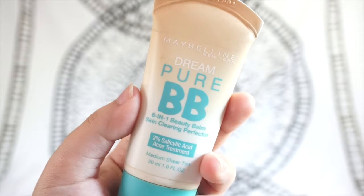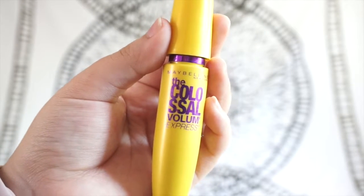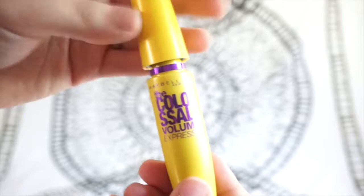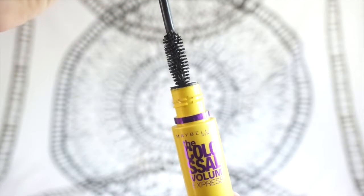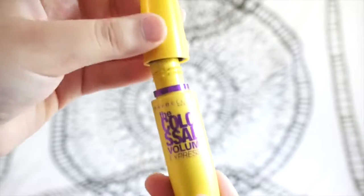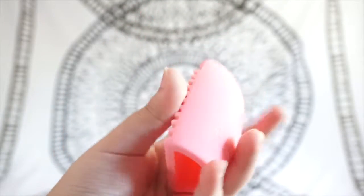I have a BB cream but I don't really use it, though it's still really good — also from Maybelline. For mascara I use the Colossal Volume Express, also by Maybelline. It comes in this really pretty yellow and purple bottle, and I love the wand — it's super nice, really easy to apply, not dry at all, and it doesn't clump your lashes.